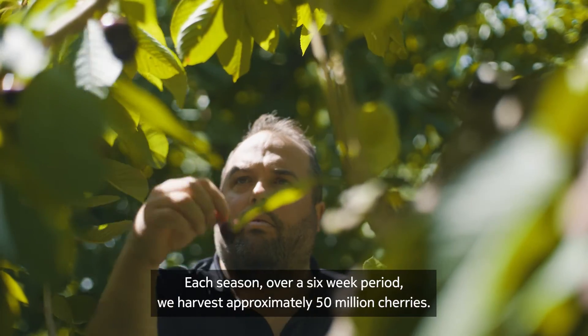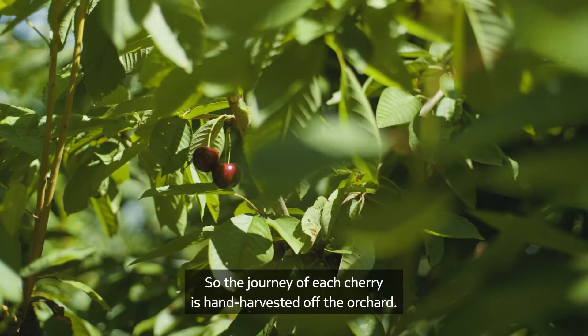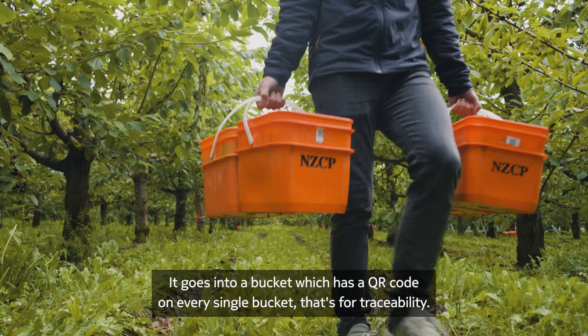Each season over a six-week period we harvest approximately 50 million cherries. The journey of each cherry starts with being hand harvested off the orchard into a bucket, which has a QR code on every single bucket for traceability.